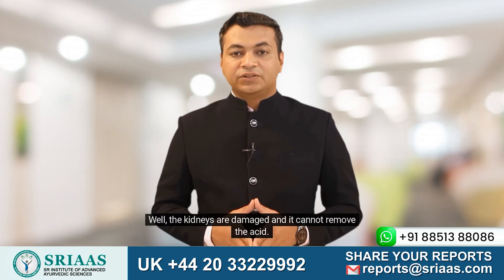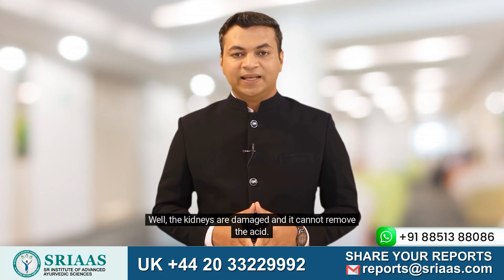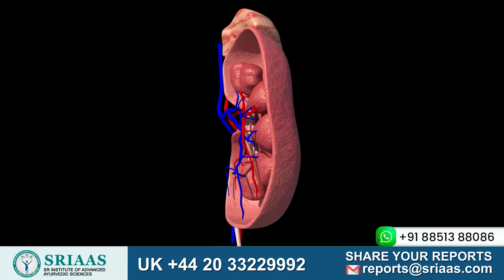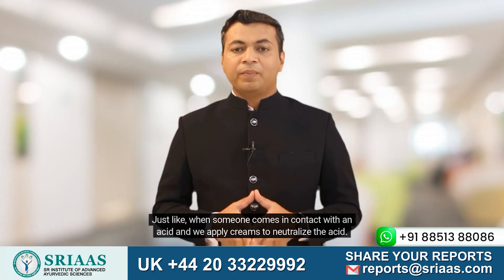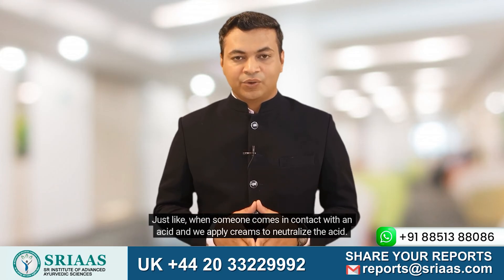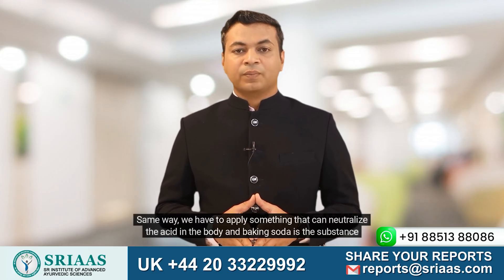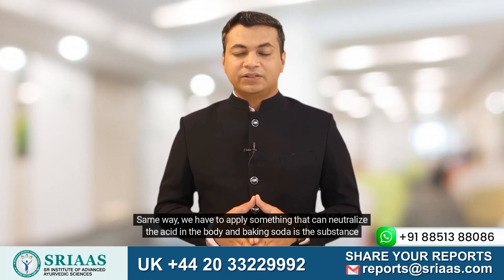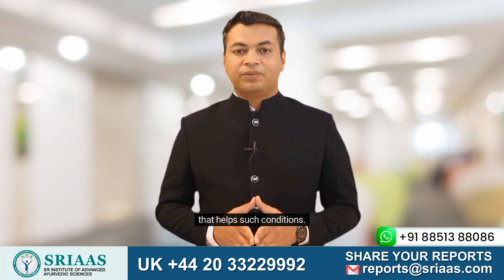Well, the kidneys are damaged and cannot remove the acid. So we have to apply some countermeasures to protect the kidneys. Just like when someone comes in contact with an acid and we apply creams to neutralize it, the same way we have to apply something that can neutralize the acid in the body — and baking soda is the substance that helps in such conditions.